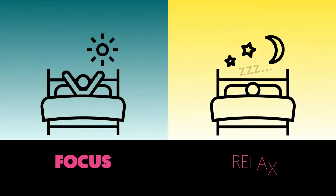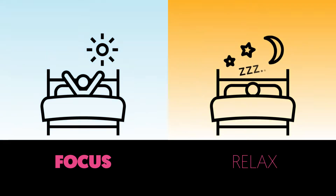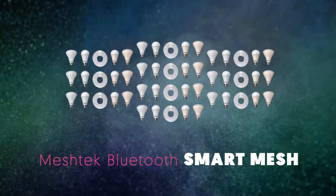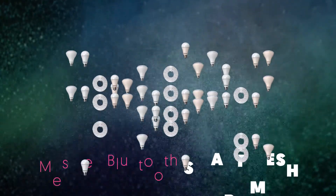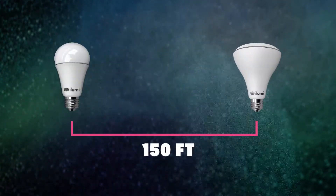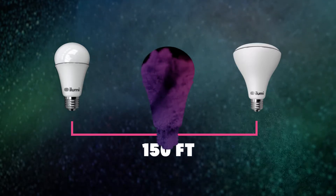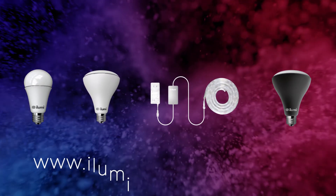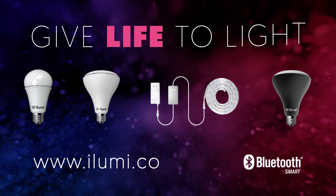Wake up with your own sunrise and match the sun's natural color throughout the day. With iLUMI's mesh technology, you can control up to 50 at a time in groups or individually and as far as 150 feet away. Find out more about the world's smartest light bulb and explore everything iLUMI can do. Give life to light.